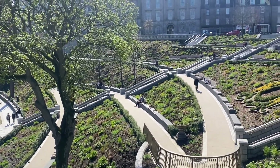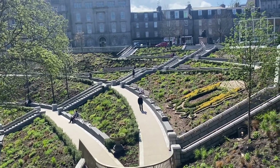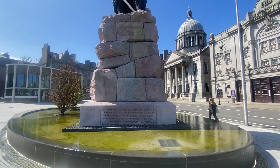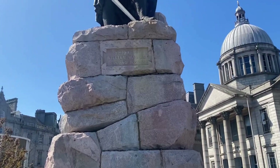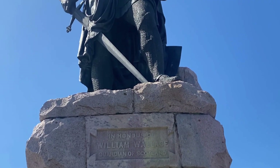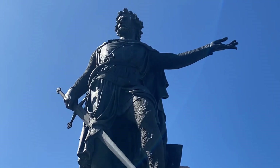Just checking out the garden. I think eventually these will all flower — that'll be a lot nicer. And here we've got William Wallace, another fine statue here in Aberdeen. Look at those blue skies — never see that in Aberdeen.